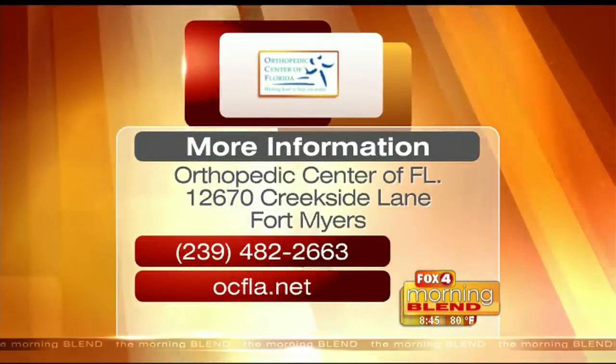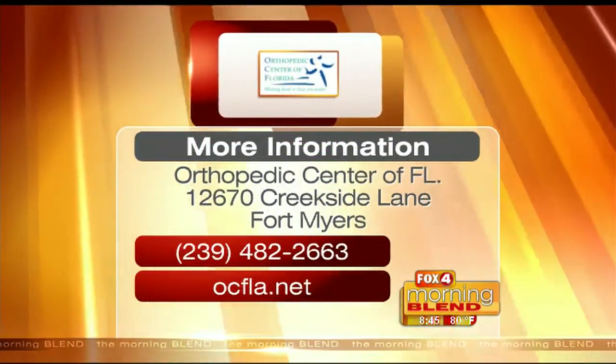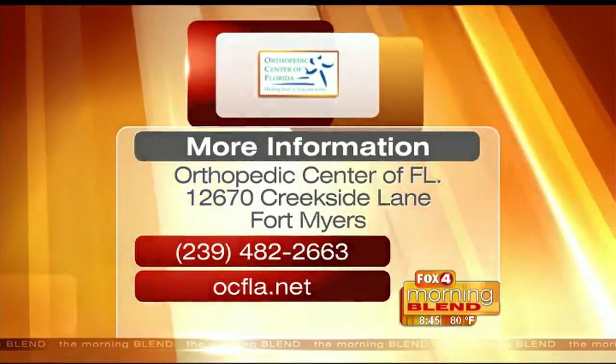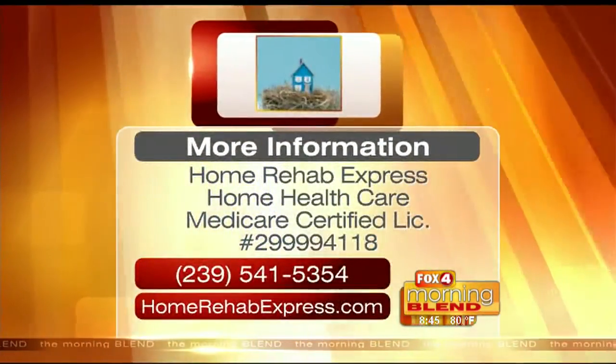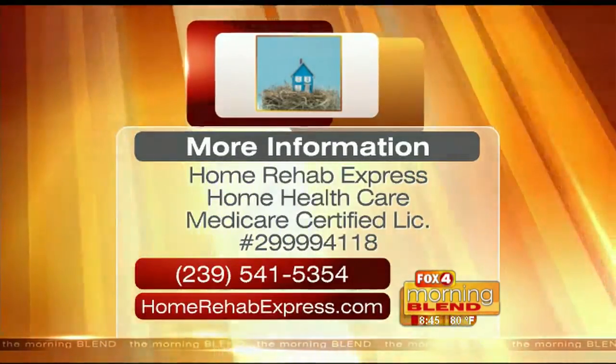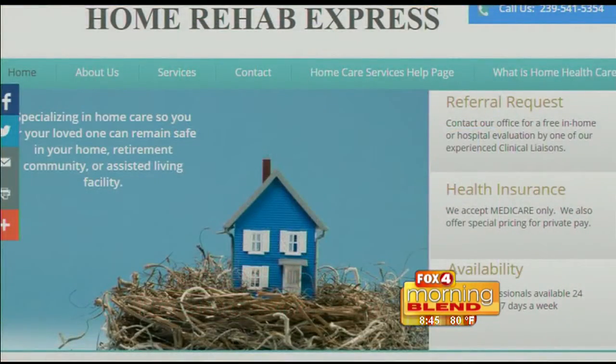If someone wants to find out more about what his office does or what you guys are doing, I would have them either call Dr. Farmer's office to follow up, or you can visit our website at homerehabexpress.com. Thank you both so much — we look forward to having you back.